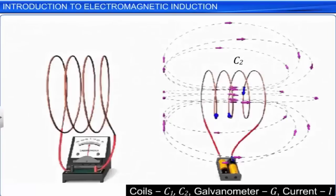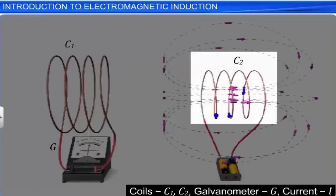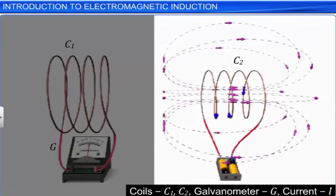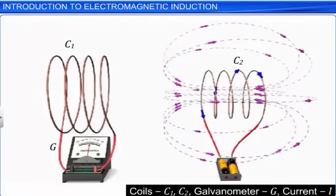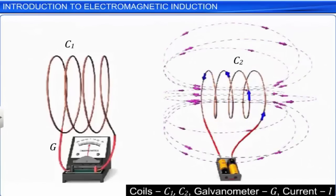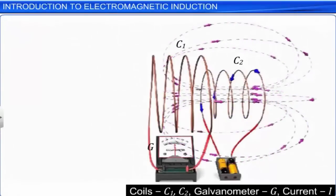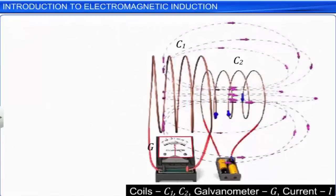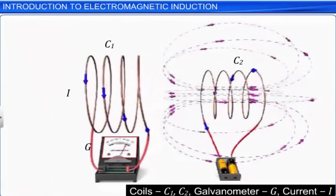In the second experimental setup, there are two coils. Coil 1 is connected to a galvanometer, and Coil 2 is connected to a battery. Due to the steady current in coil 2, a steady magnetic field is set up around coil 2, and this magnetic field is also linked to coil 1. When coil 2 is kept stationary and coil 1 is moved towards coil 2, a current is induced in coil 1, and the galvanometer needle deflects to the left of zero. When coil 2 is kept stationary and coil 1 is moved away from coil 2, a current is induced in coil 1, and the galvanometer needle deflects to the right of zero.